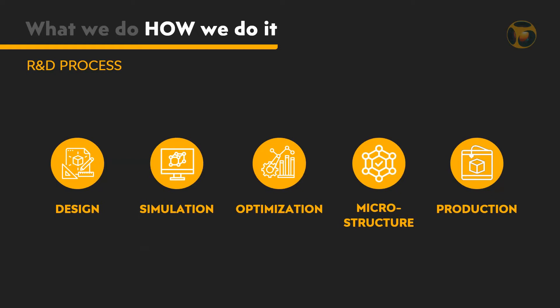Given the optimized parameters, microstructures are constructed. The last stage is production. In order to produce the desired materials, a new 3D printing technology is being developed, as conventional 3D printers cannot produce these materials.